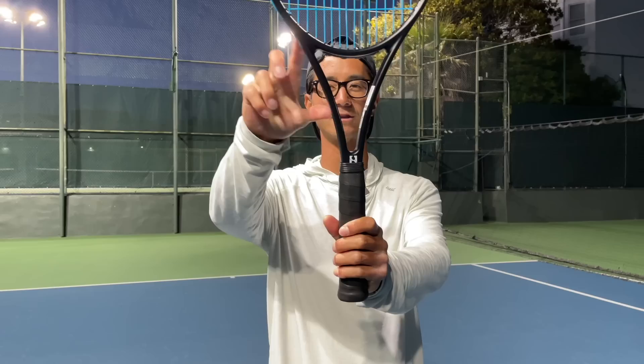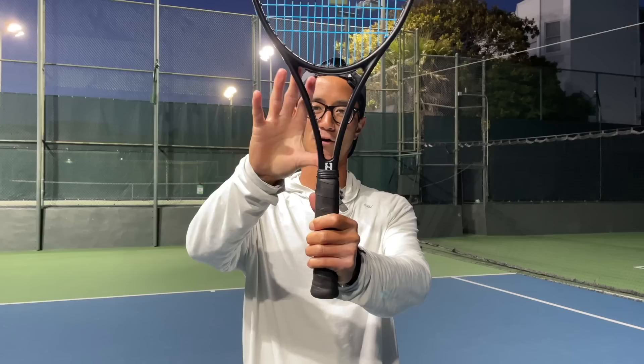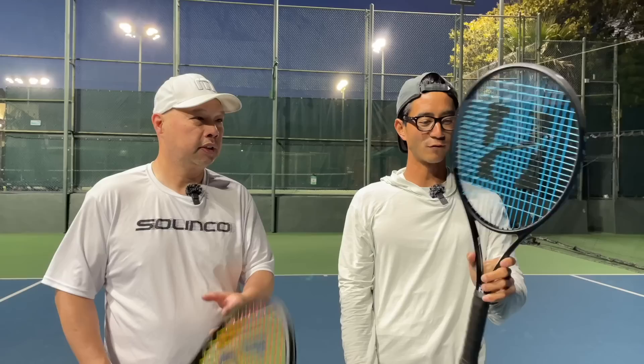So this is an 18 by 20 racket. Similar to 10X, it's got this kind of bigger neck, longer neck, and a very thin beam as well. I'm pretty sure that adds to a little bit more of the flex. This is wide, this is narrower. I would recommend both of these for those 5.0 level players.